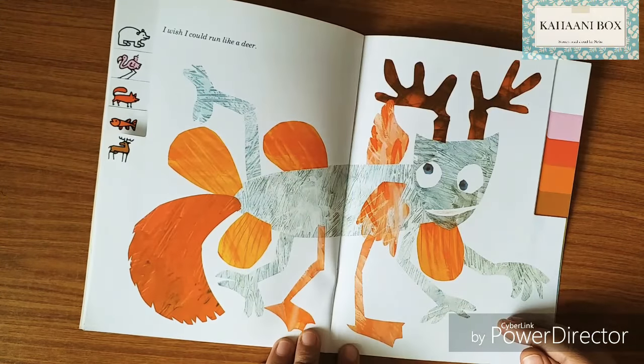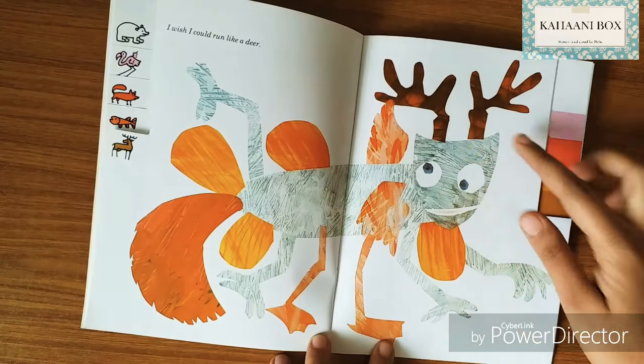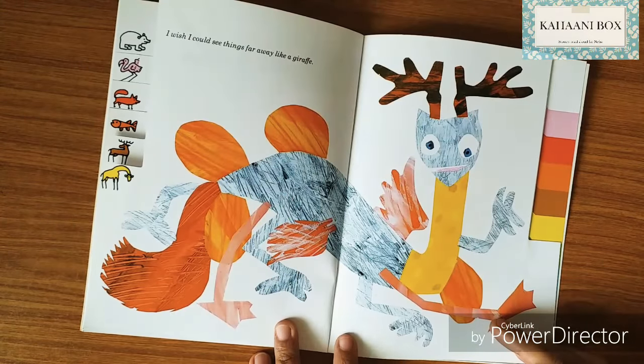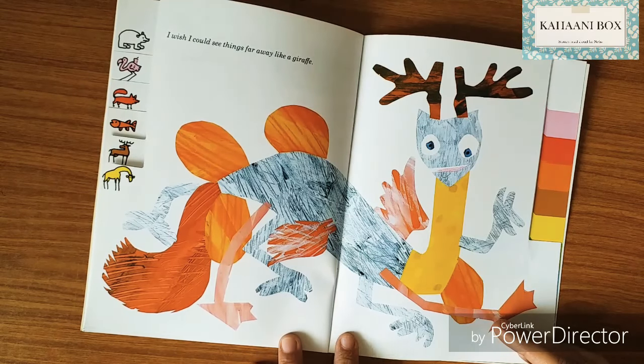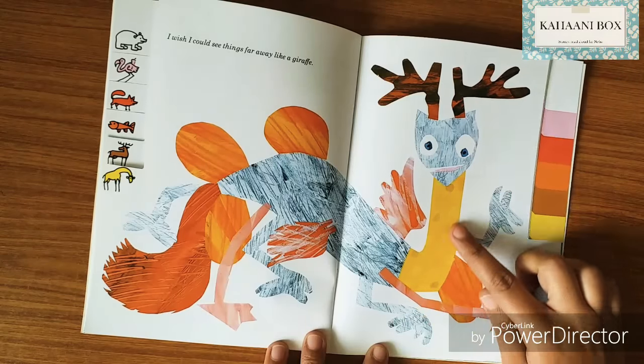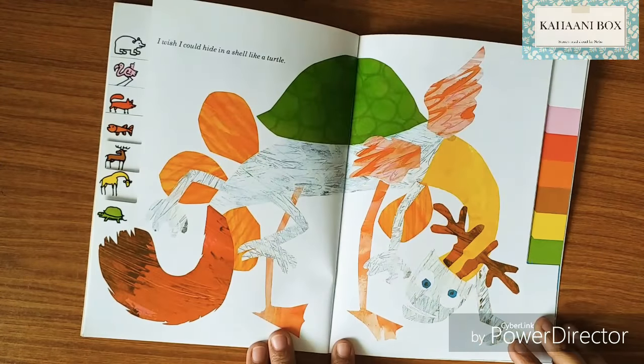I wish I could run like a deer — he's got brown deer antlers. I wish I could see things far away like a giraffe — look, he's got a yellow giraffe neck. I wish I could hide in a shell like a turtle.